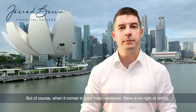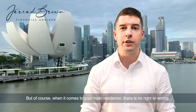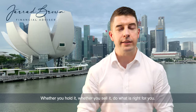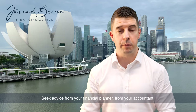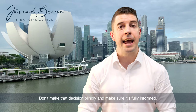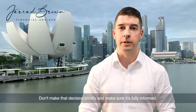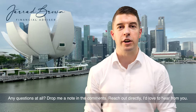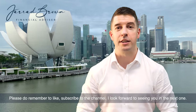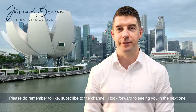When it comes to your main residence, there is no right or wrong. Whether you hold it or whether you sell it, do what is right for you. Seek advice from your financial planner and your accountant. Don't make that decision blindly — make sure it's fully informed. Any questions at all, drop a note in the comments or reach out directly. Please do remember to like and subscribe to the channel. I look forward to seeing you in the next one.